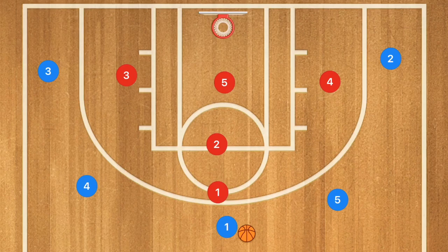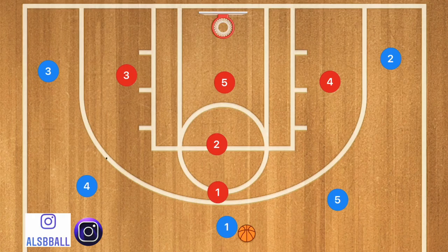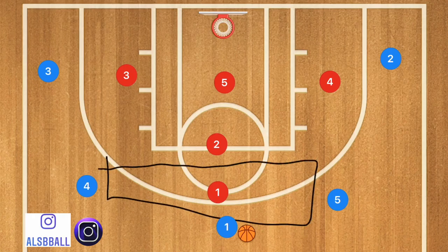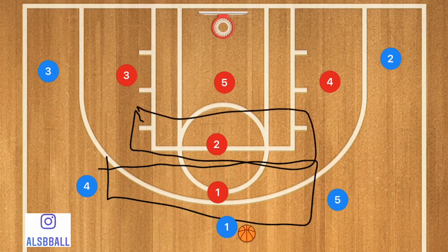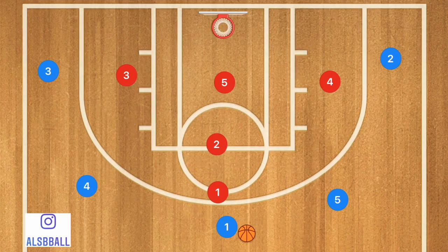If you don't already know, quickly, in a 1-1-3 you're going to have the point player, who is generally guarding a big space. You're going to have player 2, who is guarding the high post. And you're going to have player 4 guarding the wing, player 3 guarding the wing, and player 5 guarding the low post.